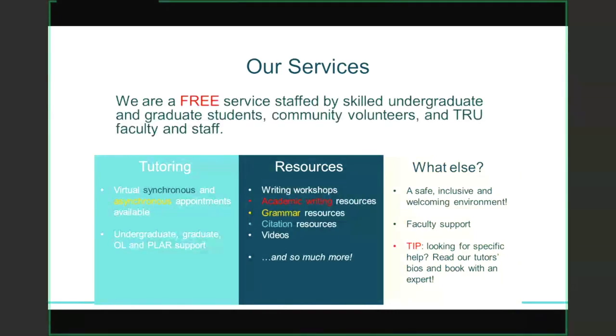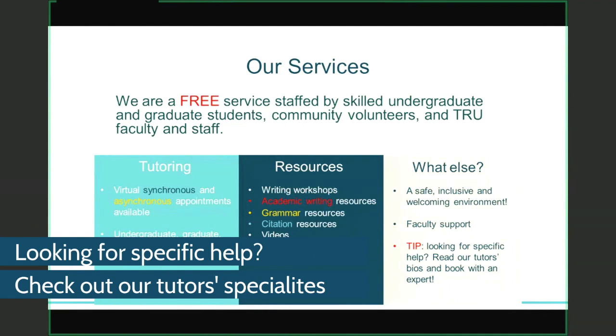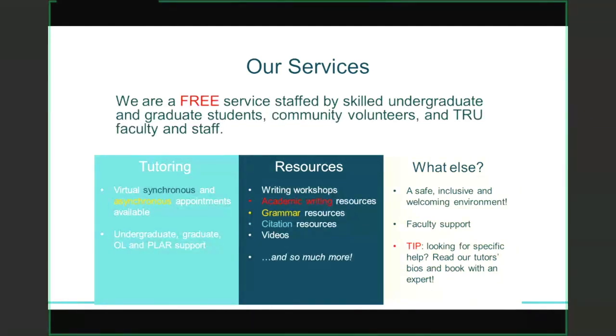I encourage you to come check us out in Old Main 1411. We'll be open Monday to Friday, 10 to 2, for face-to-face questions and to help you book an appointment. We're a safe and inclusive environment, and we also provide support for faculty. I really encourage students to book with a specific tutor if they're looking for specific help — for example, if you want help understanding Chicago citation style, not every tutor is an expert in Chicago. All of our tutors can help with general academic writing questions, but for more specific support, check out our tutor profiles online or in front of the Writing Center to see their background, major, minor, and specialties, so you can book more strategically.